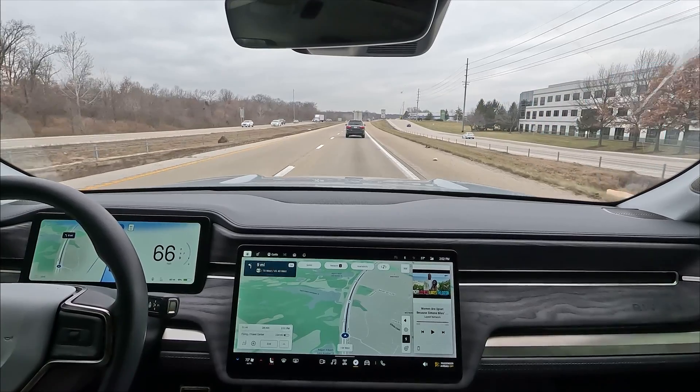Hello everyone, welcome back to my channel. Hope you're having a great day today. And today we're headed to a new charging station in Warrington, Missouri.